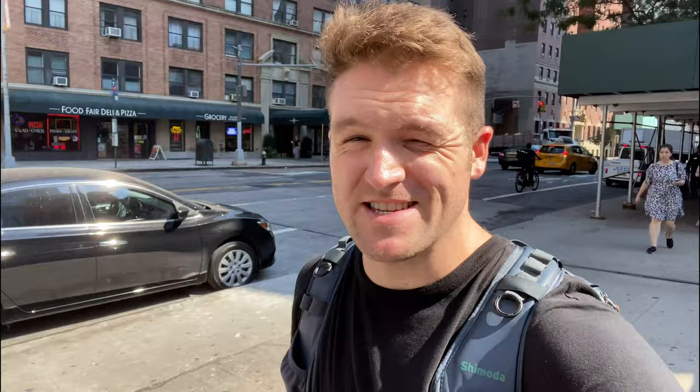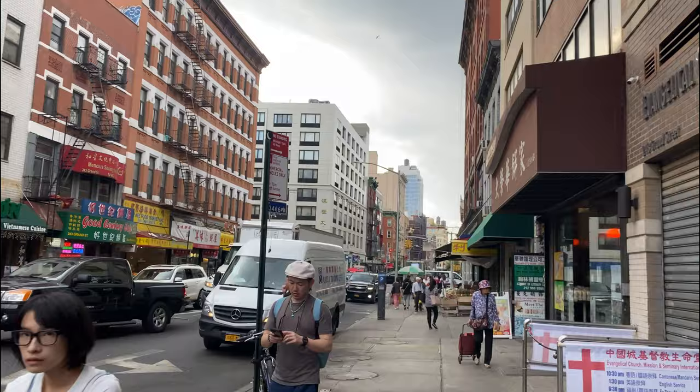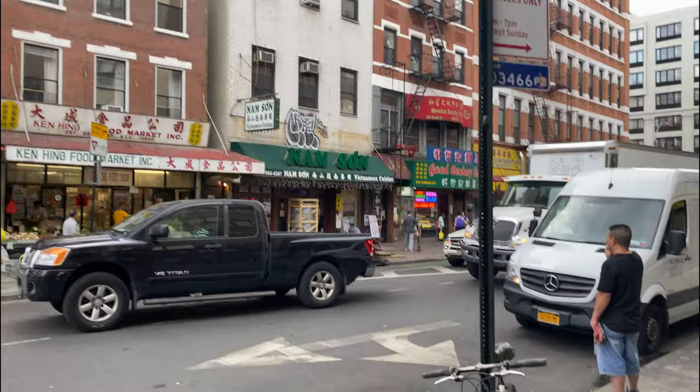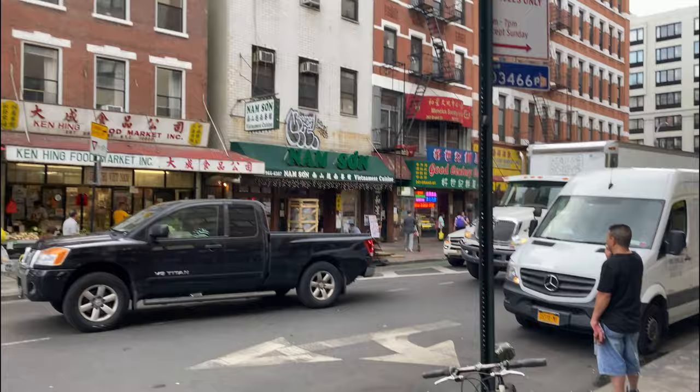So that was pretty cool. Got this nice little selfie stick and some high quality vlog content with the iPhone. I have no plans today, so I'm just going to walk down to the waterfront and maybe walk all the way uptown. This is the part of the city where you can buy all of your fake watches and purses — pretty much all the fake stuff made in China, you can buy it here.